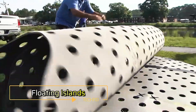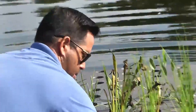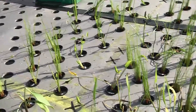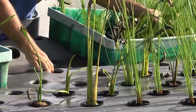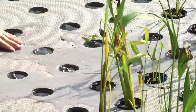Floating Islands are innovative solutions aimed at cleaning and preserving our waterways. These artificial islands are typically constructed by placing pieces of peat with plants on a durable polymer matrix. They play a crucial role in removing ammonia and phosphates from the water, helping to improve water quality. Additionally, these floating habitats often attract birds, promoting biodiversity.